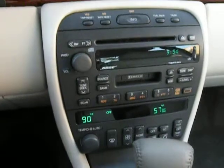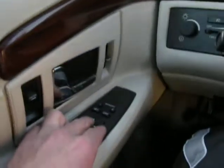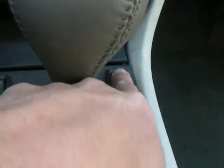We'll turn that off and show you some of the other instrumentation, including the windows — driver side and passenger side. Mirrors — we'll show both the driver side mirror and passenger side mirror. Also door locks, and heated seats — driver side and passenger side.